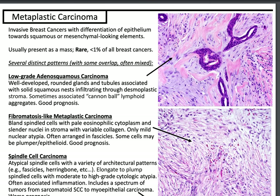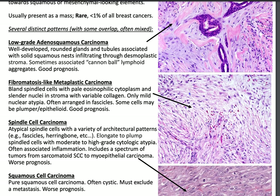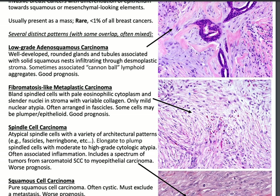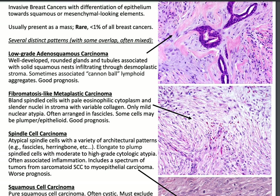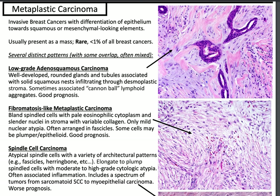Let's talk about metaplastic carcinoma. This is basically invasive breast cancer with differentiation of epithelium towards squamous or mesenchymal-looking elements. It's rare, representing less than 1% of all breast cancers, and there are several distinct patterns with some overlap. There is low-grade adenosquamous carcinoma with well-developed, rounded glands and tubules associated with solid squamous nests infiltrating through desmoplastic stroma. Sometimes you'll see cannonball-like lymphoid aggregates, and it has a good prognosis.